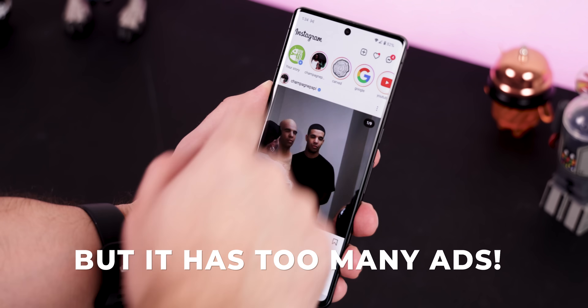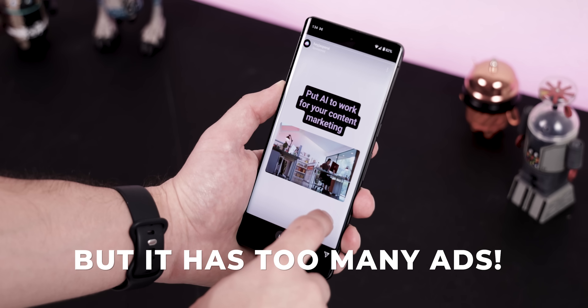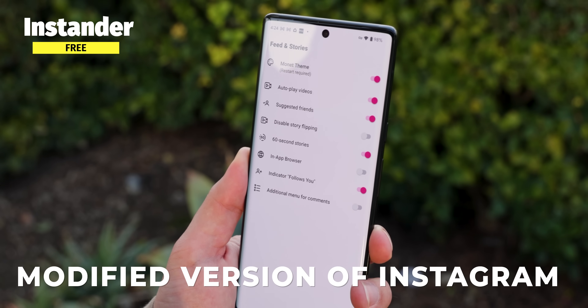Instagram is great, but all the ads that pop up in my feed and stories nowadays have started to drive me nuts. Fortunately, I came across Instander, which is basically a modified version of Instagram, but with all kinds of added features.